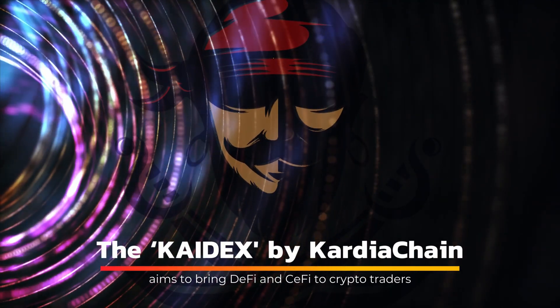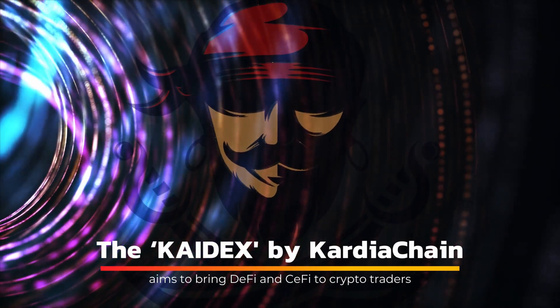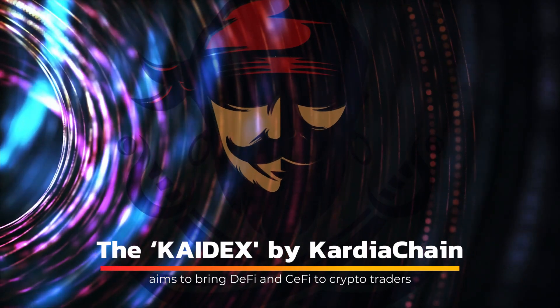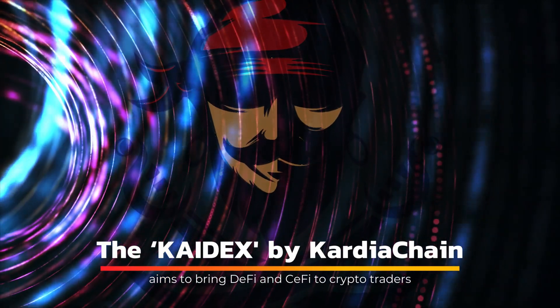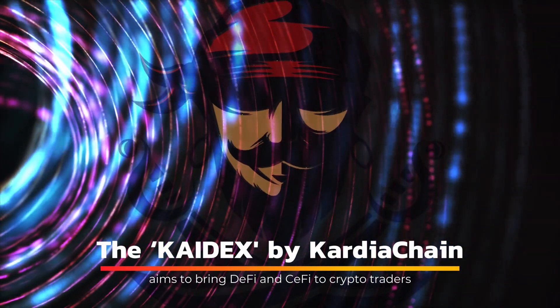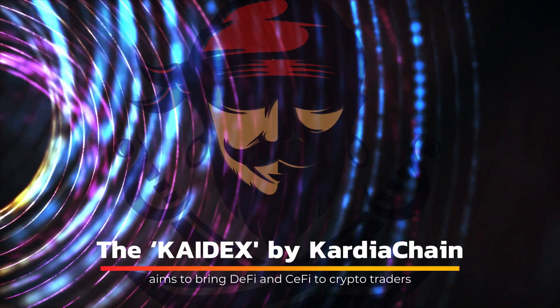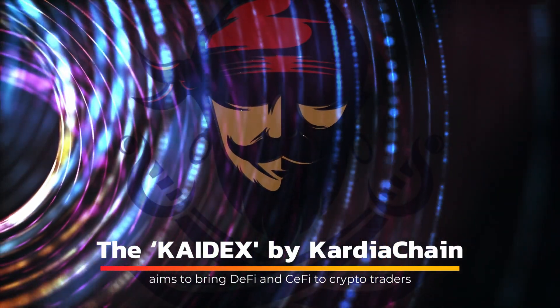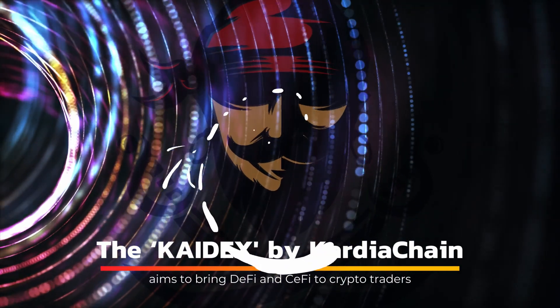The Cardia Chain team is hard at work developing a user-centric platform. With our unique products, we hope to bring users the ultimate DEX experience and increase mass adoption of blockchain and crypto, said Hui Win, CTO and co-founder of Cardia Chain. He stated that the team's goal was to have KDEX ready for launch later this year.